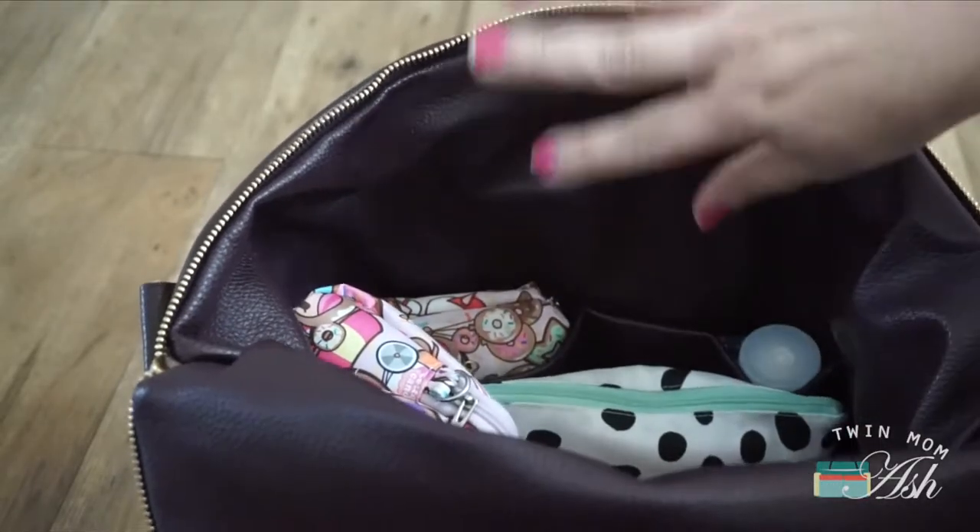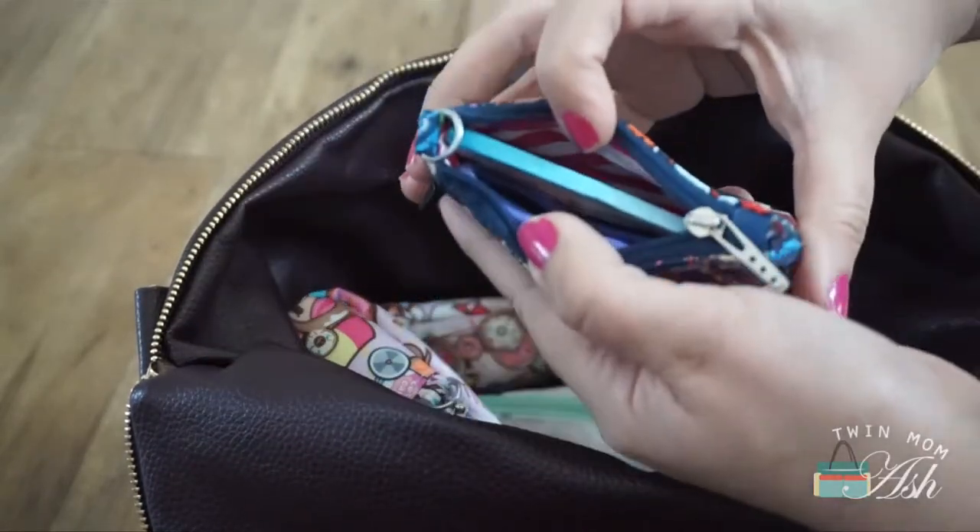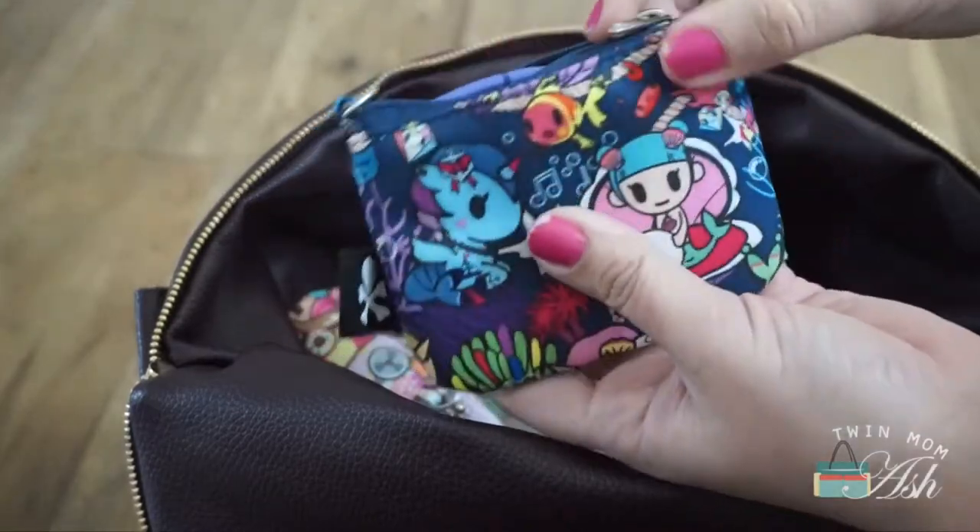In these slit pockets across the front of the bag, I have a Jujube coin purse and C-Punk. And in here I have some hair ties, bobby pins, and blotting wipes.